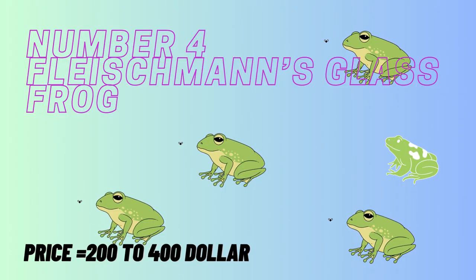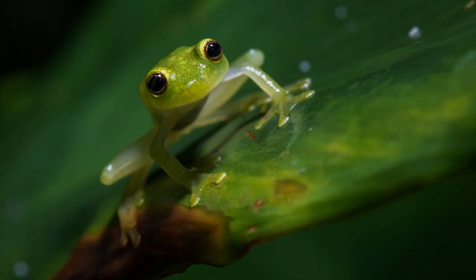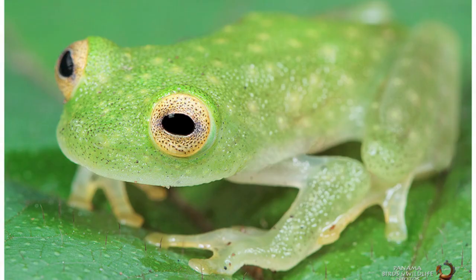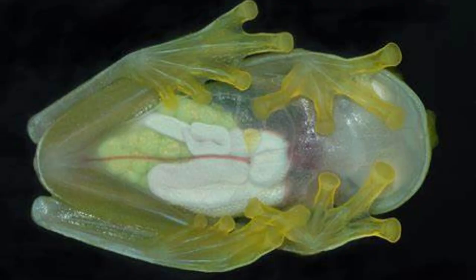Number 4 is Fleischmann's Glass Frog. This little frog, only 0.8 to 1.26 inches long, is widespread and found in forests that run from Mexico to Venezuela and Ecuador. It is bright light green with yellow spots and pinpoints of black. Its bulging eyes are golden, its black pupils are horizontal, and it has a blunt little snout. When it's turned over you'll see why it has its name — the skin of its belly is transparent, and its internal organs can be seen.